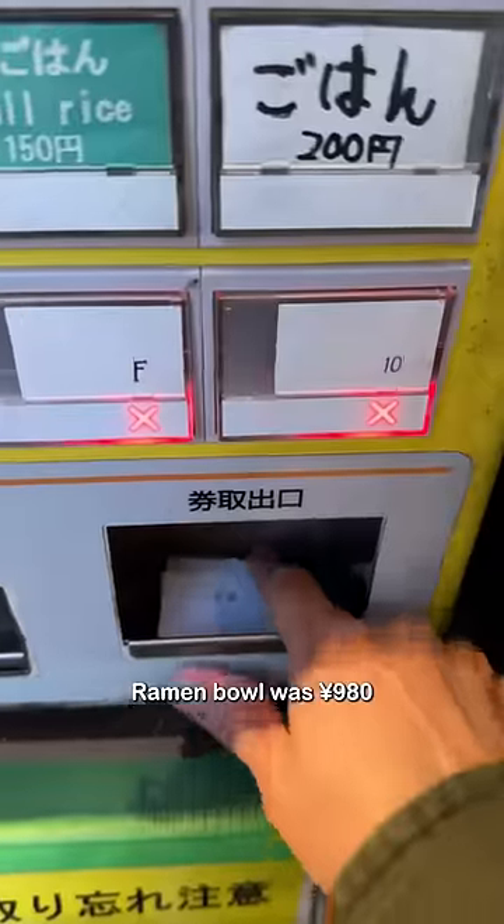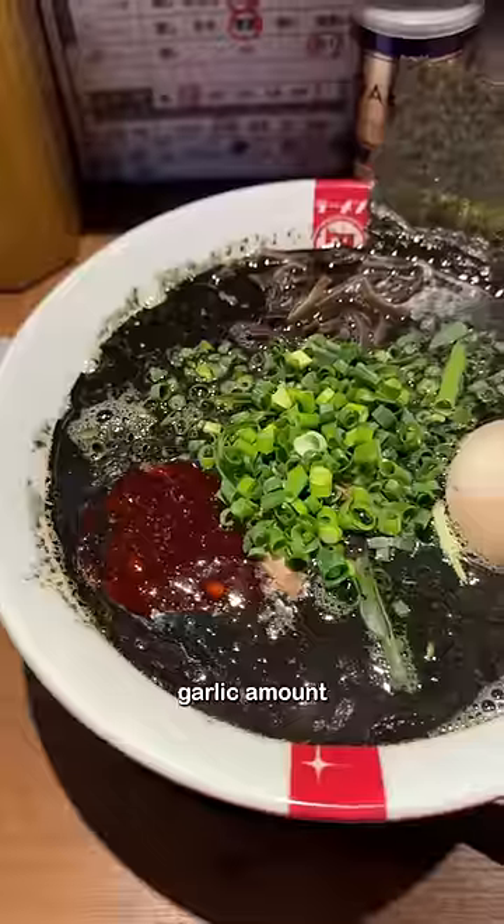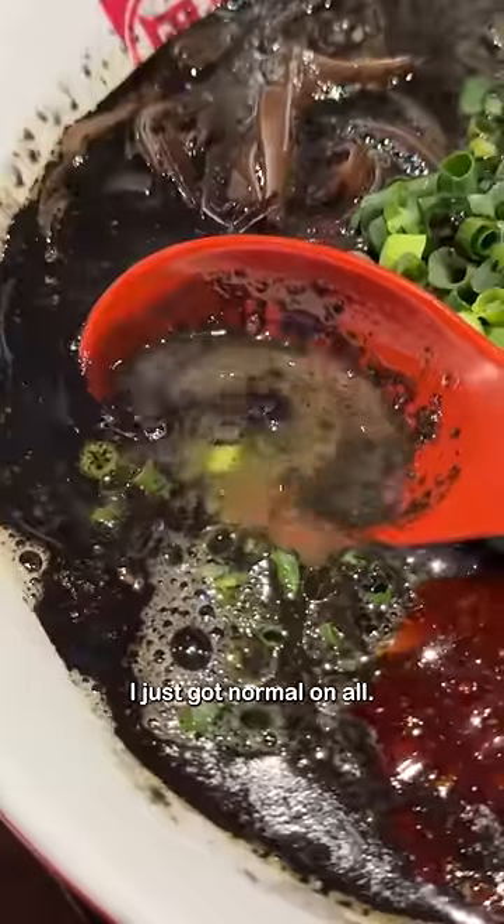The squid ink ramen bowl was 980 yen and I added an egg for 100. You can choose the level of richness, garlic amount, and spice level. I just got normal on all.